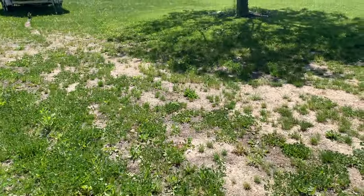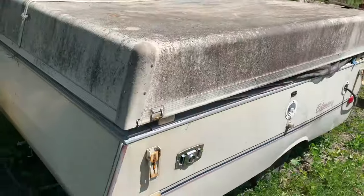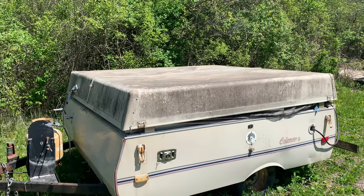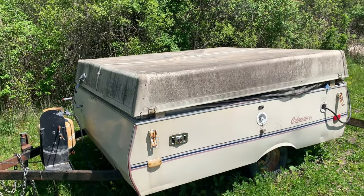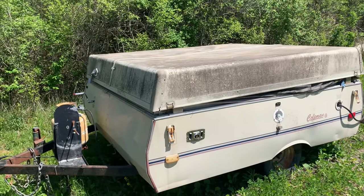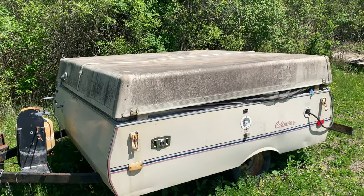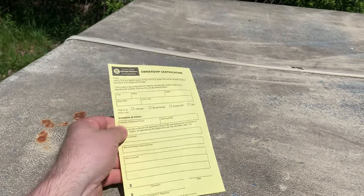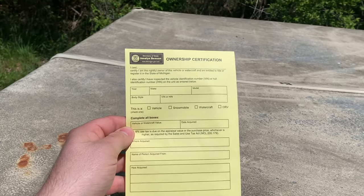The other issue was the guy that I got it from said he had a title that he never registered, so we just did a bill of sale. I went to the Secretary of State the first time and they told me that him just signing a receipt was not enough to get a title. It doesn't work that way. So what they had me fill out was this form right here — it's like their last resort form, pretty much. This is from Michigan, by the way.